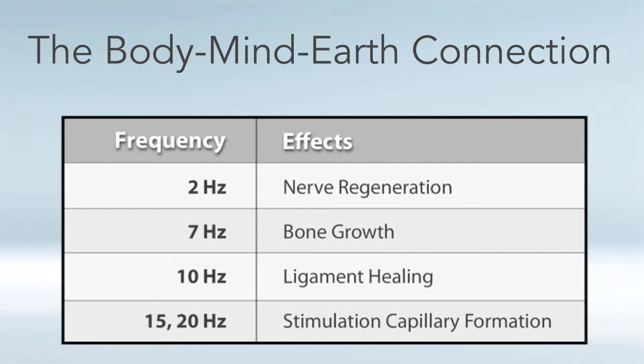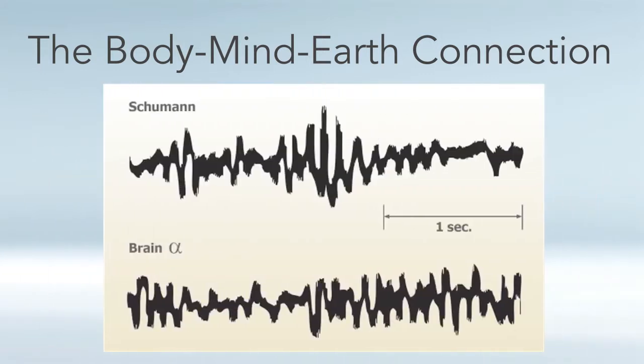A study done by Siskin and Walker found that tissues in the body seem to primarily also respond to 0 to 30 hertz. For example, nerve regeneration happens around 2 hertz, bone growth around 7 hertz, ligament healing around 10 hertz, and the stimulation of capillary formation at 15 and 20 hertz.